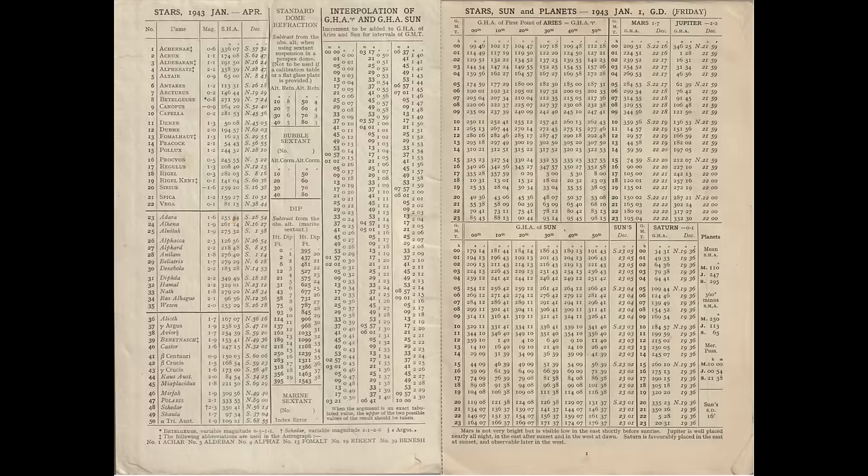There are also tables for correcting various errors inherent to the measurement process. For example, DIP is the error introduced by taking a measurement from a certain height above the horizon. Standard dome refraction is the error introduced by sighting through the aircraft's transparent plastic astrodome. There's also an atmospheric refraction error that's more prominent closer to the horizon where the atmosphere is thicker, and an index error particular to each sextant, which the navigator would enter in the space provided.